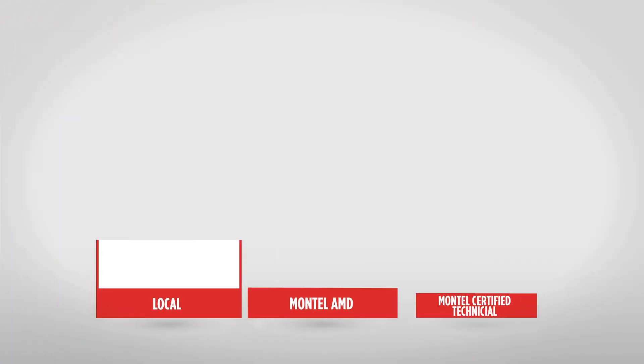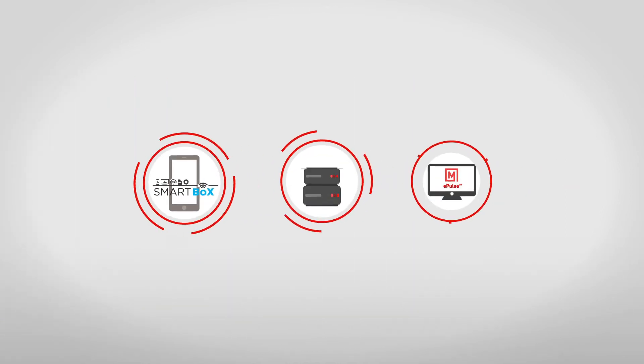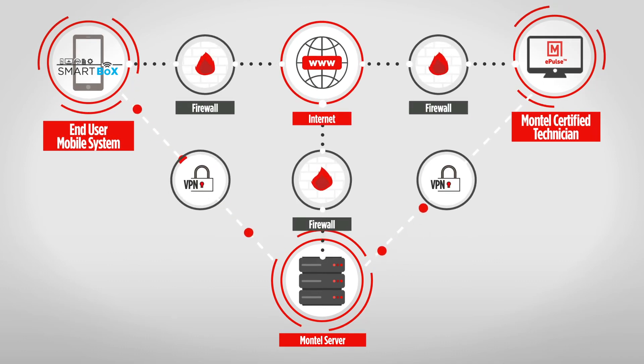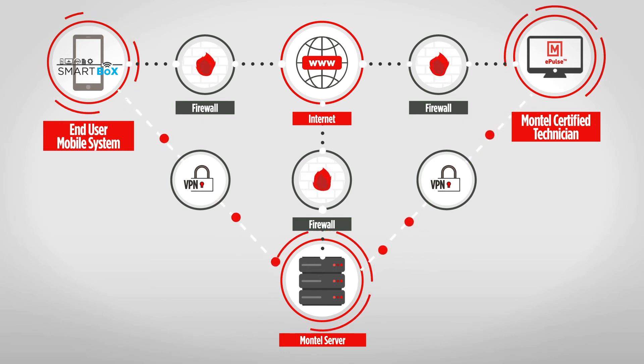When you're connected to the internet, you're up for a much quicker way to get support through our vast network of distributors and installers via email notifications. Using the safest in VPN communication tools, we at Montel are at the front line, ready to help, diagnose and dispatch when needed.